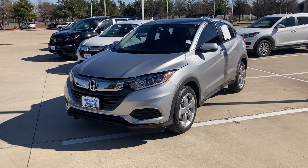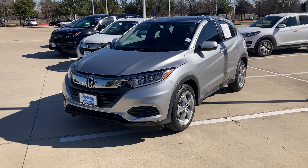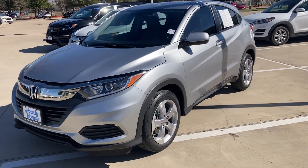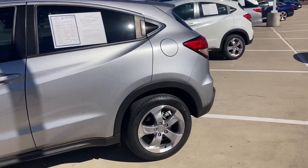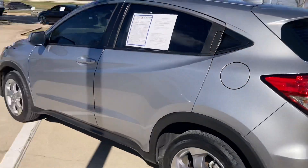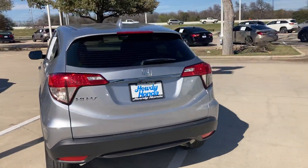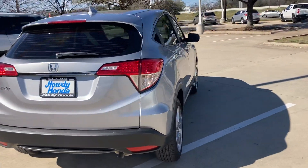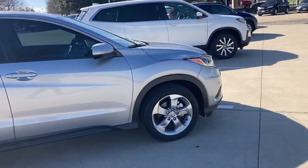Hey Josh, here we go. This is the HRV that we got, the 2020 — it's a certified pre-owned. The CRV is a certified pre-owned as well. Just wanted to give you kind of the full walk around. It's literally just kind of like a miniature CRV. It's a really, really good gas mileage. This one's certified, so you have a little extra warranty in there and a lot of really great value features that come on this as well.